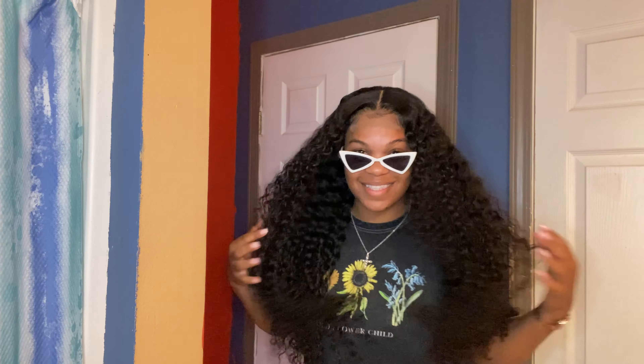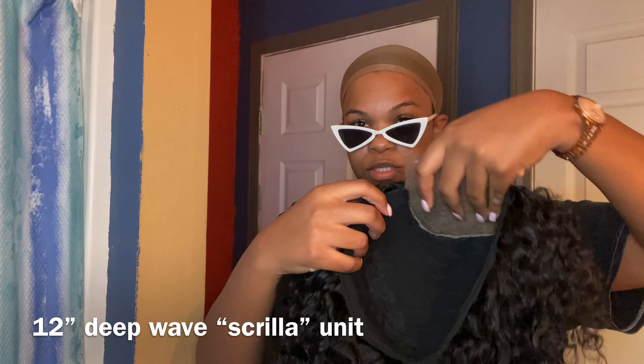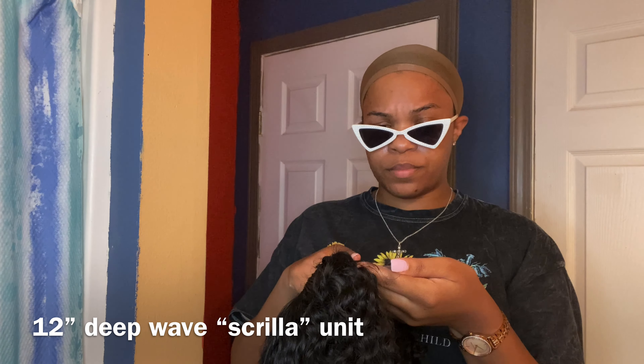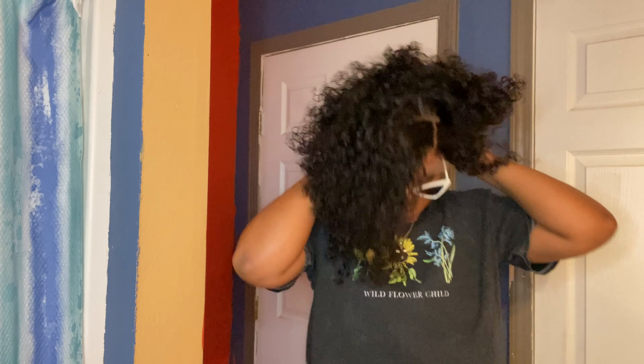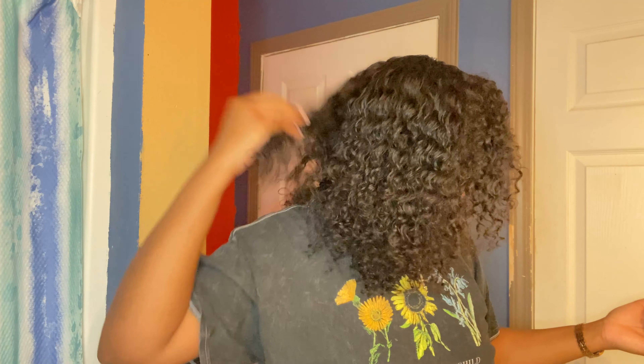Okay, this one is a short deep wave, it's 12 inches, 4x4 closure wig. I also put baby hairs on this one. I haven't even got it all the way on yet and I'm already in love. Look at those baby hairs — these baby hairs are cute, I did so good on these baby hairs. This really looks good. I like this — I don't really wear short deep wave hair, but this I will rock, especially with the baby hairs like this.